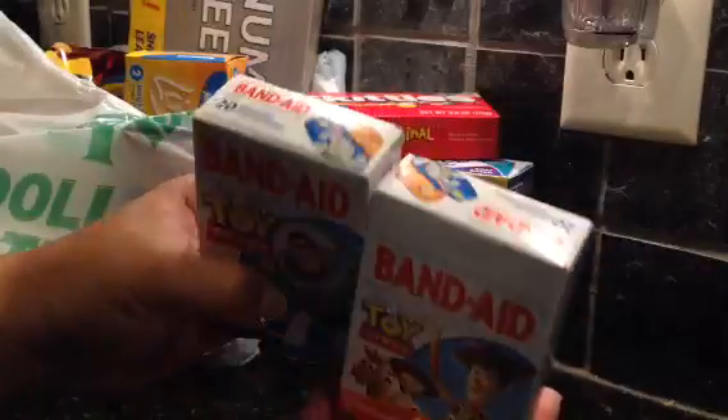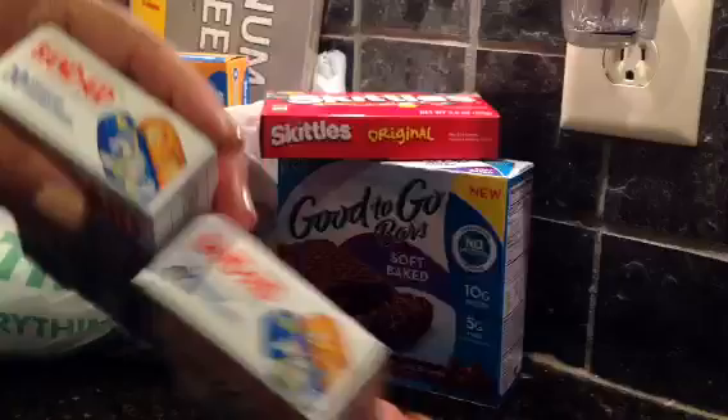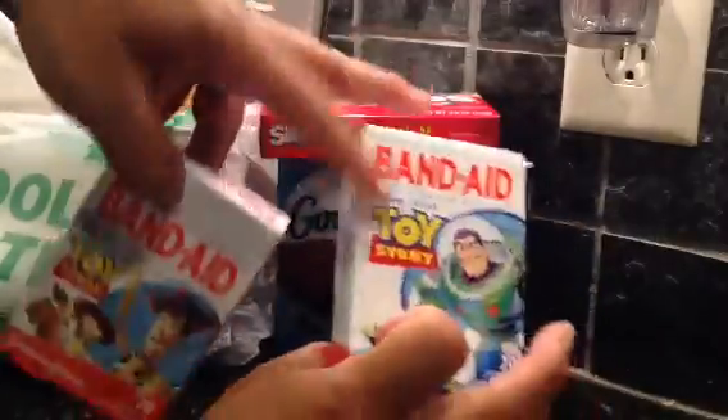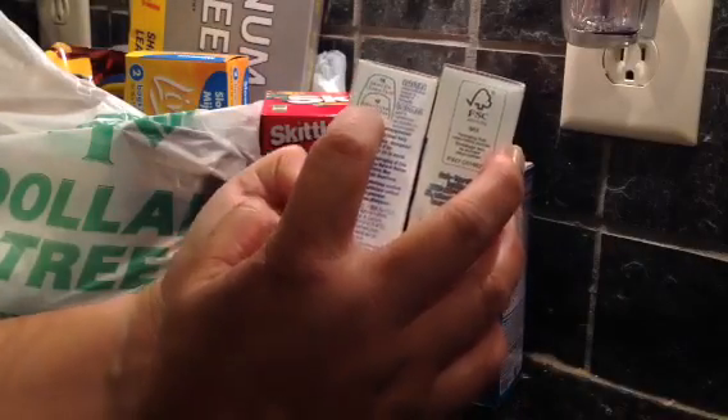I found the Toy Story ones and I think they're the same thing with different covers - but actually it's the same box, just a different picture on the other side. I got two anyway and they're 20 count. It says assorted sizes - 10 of the 3/4 by 3 inch and 10 of the 5/8 by 2 and a quarter inch. There's a small one and a big one. Anyway, Buzz - you like Toy Story.